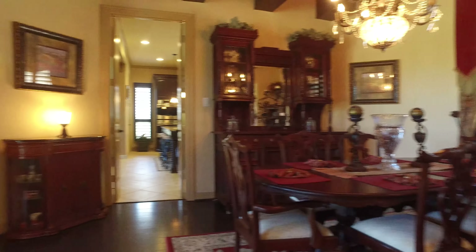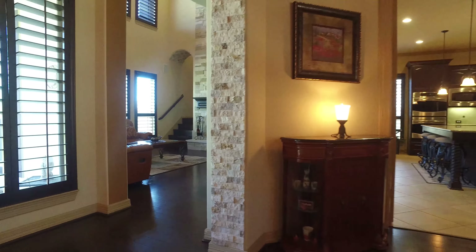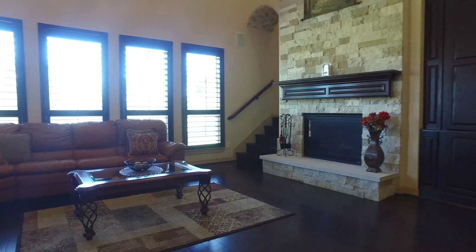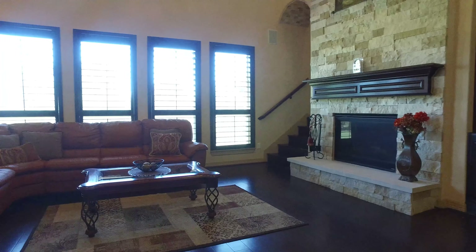Immediately to the right of the front door, you'll notice the formal dining room, which has lots of character and beautiful lighting. The family room has beautiful wood floors and a fireplace made of stone that reaches all the way to the ceiling.